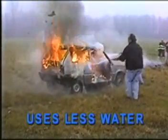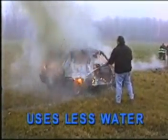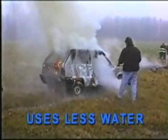I've had car fires that have taken 500 gallons of water to put out. And when you can do it with two, two-and-a-half gallon water cans, that's really impressive.